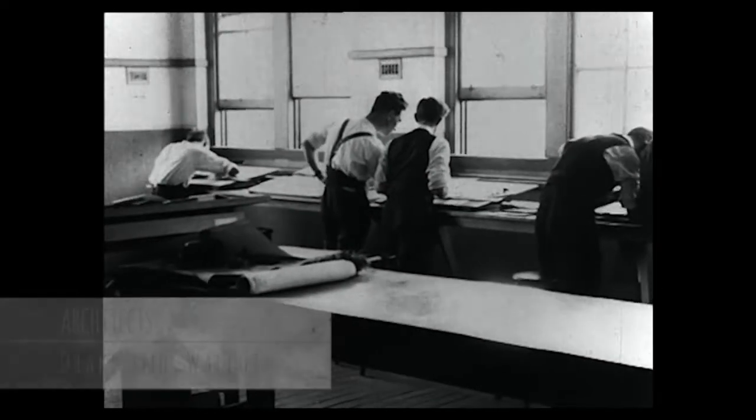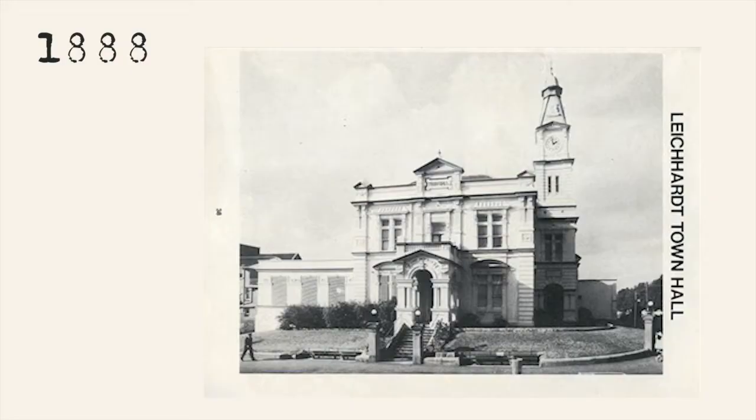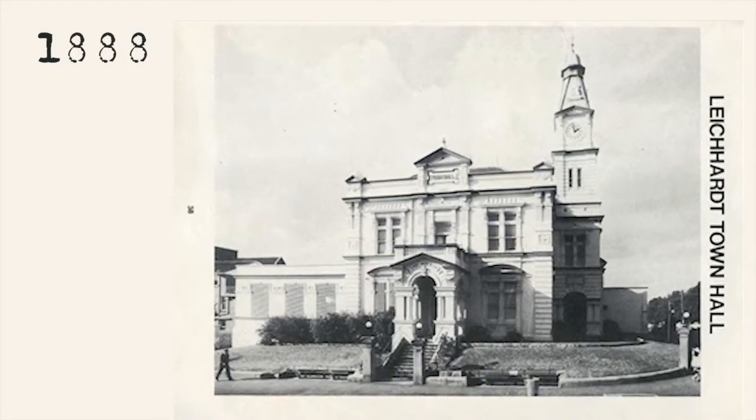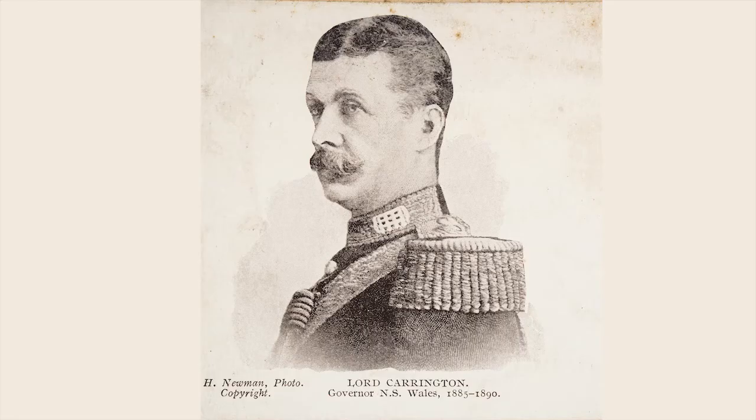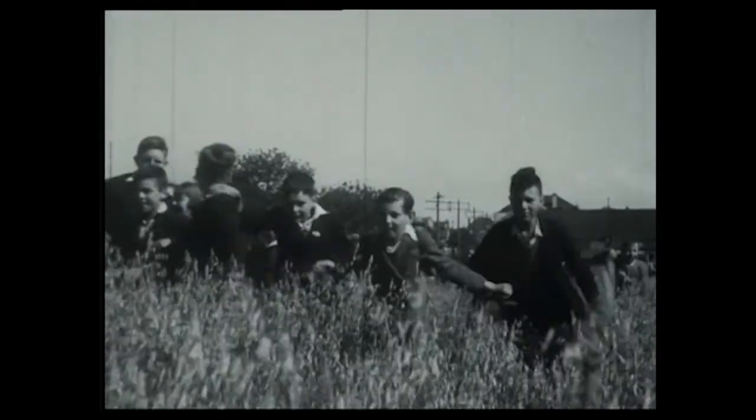The building, designed by architects Drake and Walcott, was completed in the centenary year of 1888. The official opening by Lord Carrington attracted 5,000 people, and a public holiday was declared for all schools in the district.